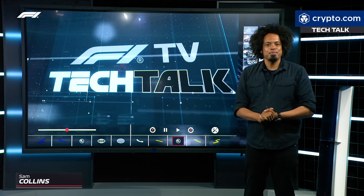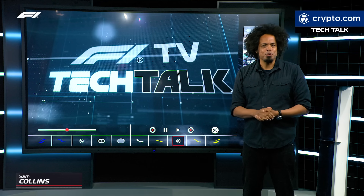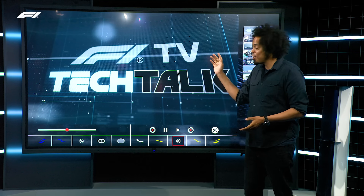One of the biggest talking points at the Singapore Grand Prix, particularly if you work in the design office of a Formula One team, is flexible wings. This is a topic that has been causing controversy in the sport of Formula One for at least two decades, and once again it's back for us to discuss on a big screen.